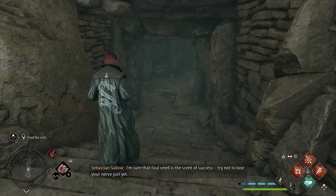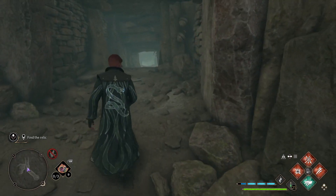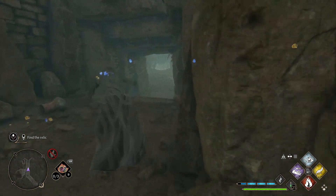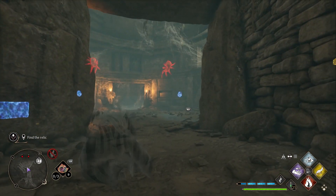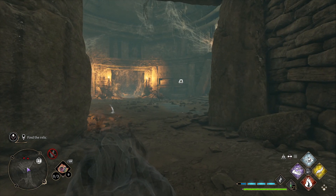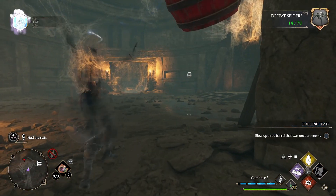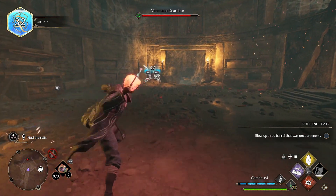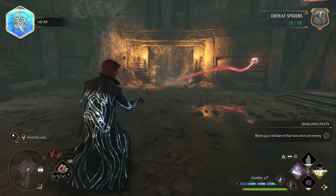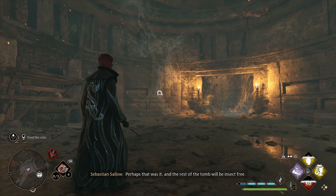No one's going to stop us, so let's go ahead and grab it. I'm sure that foul smell is the scent of success. Try not to lose your nerve just yet. Don't worry buddy, we're going to fix your sister. Quietly now. I'm pretty sure there's going to be some zombies. Of course, it's spiders. At least now we know we're not alone in here. Perhaps that was it, and the rest of the tomb will be insect-free.